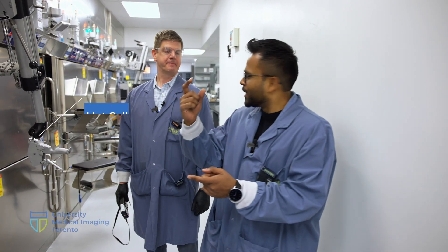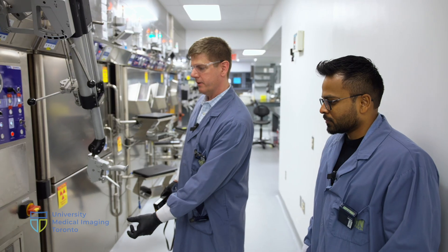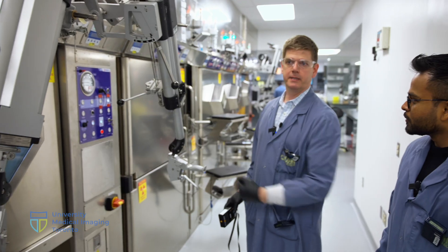We just saw how a cyclotron can create radioactive drugs, but then they have to be processed in these hot cells. How does the material from there end up here? Well, it goes underground in the pneumatic system, driven below ground a couple of meters, and it pops back up right in this hot cell.